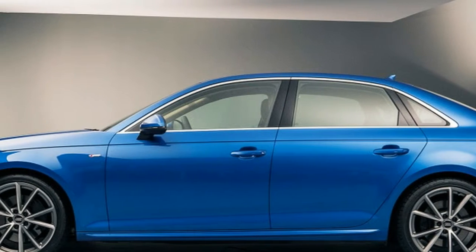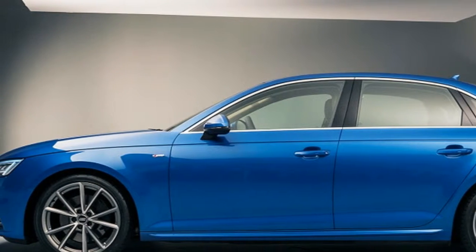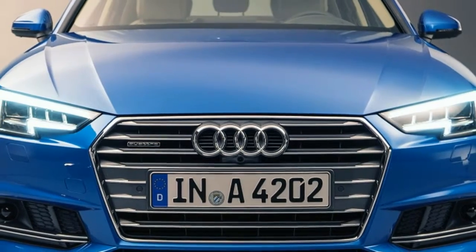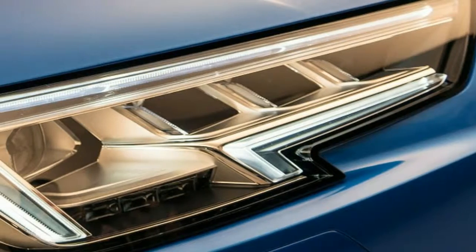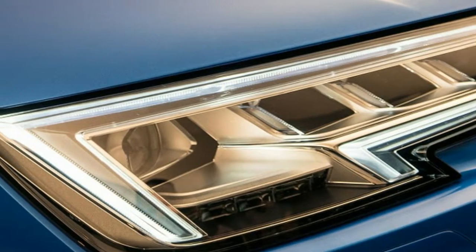2017 Audi A4 Deep Dive. Unchanged. Plain. Boring. These words have been used to describe the new 2017 Audi A4, but they all miss the point entirely.